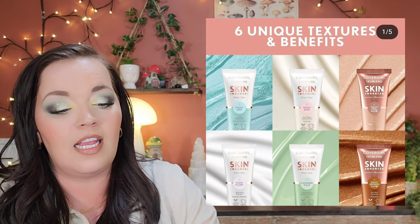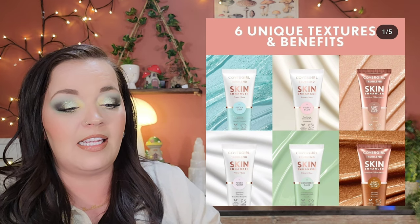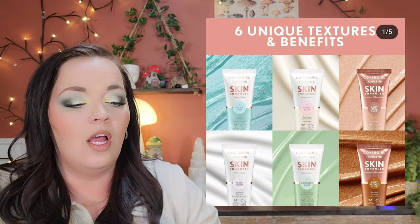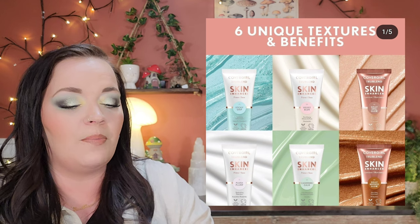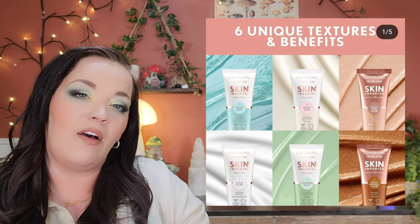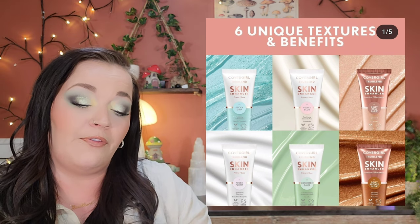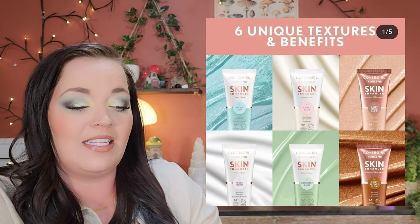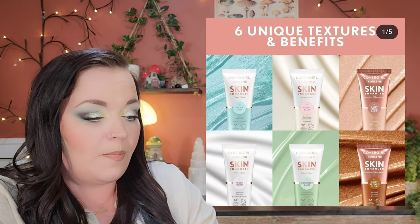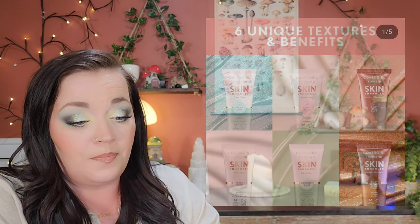CoverGirl is coming out with a new True Blend Skin Enhancer line. They're $10 each and there are six versions: Sticky Grip with vitamin C, Cashmere Calm, Jelly Opal Glow, Jelly Bronze Glow, Plush Plump, and Velvet Blur, which minimizes pores. They're available now on Amazon, vegan and cruelty-free. I might pick one up if I see it in stores. I'm always excited to see new drugstore primers, and I've found some really good ones lately.